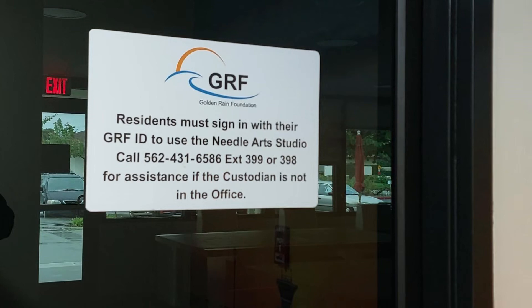So that's about it. Now you know where the room is for those that like Needle Arts or sewing.